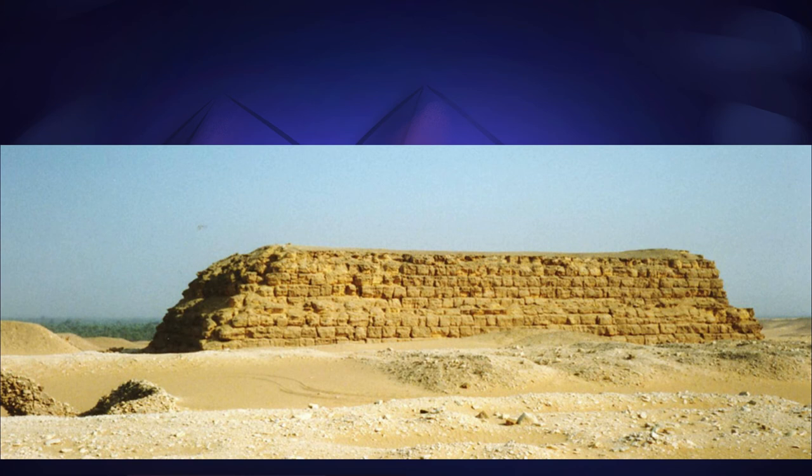Even so, mastabas would continue to be used by non-royals for around a thousand years after the pyramid age. They grew less complex as time went on, eventually ceasing to have a palatial internal structure, and becoming little more than cairns, with an altar near the entrance for the necessary rites to be performed.